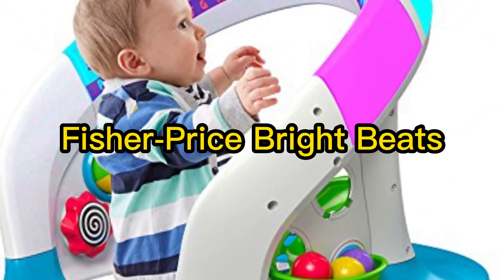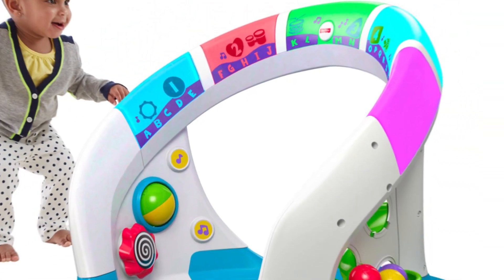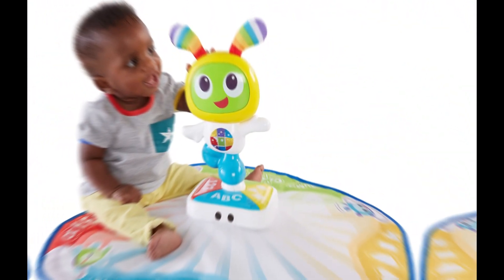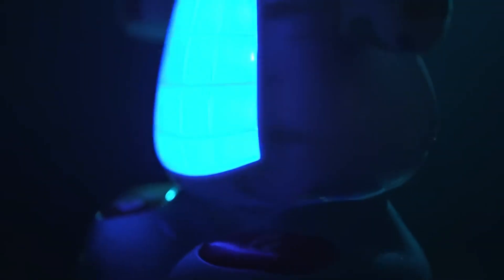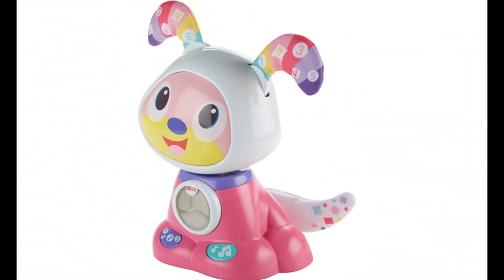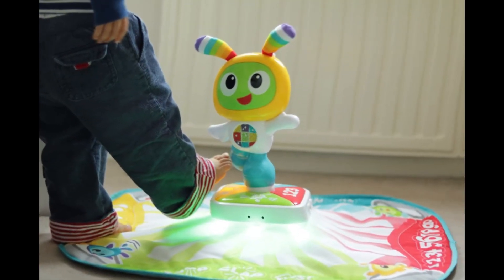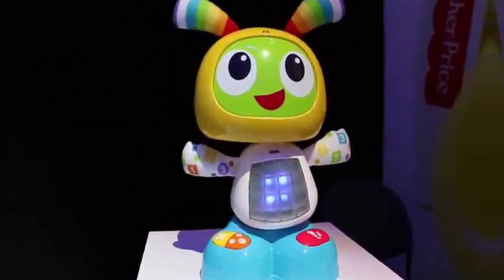5. Fisher-Price Bright Beats. Little ones love interactive toys, and this one is a great place to start. Beat Bell has 120 songs, sounds, and phrases to engage your baby or toddler in learning the alphabet, counting, and more. It's suitable for babies and toddlers from 9 months old. They'll have fun dancing along with this spinning robot that shakes its head and swings its hips. The robot encourages little ones to sing and clap and rewards them with flashing lights. It helps develop gross motor skills with movement and music and starts them on the road to recognizing letters and numbers.